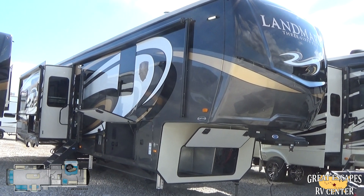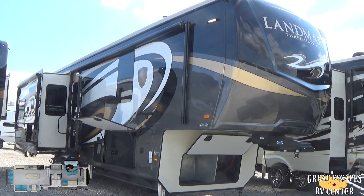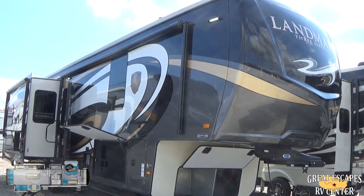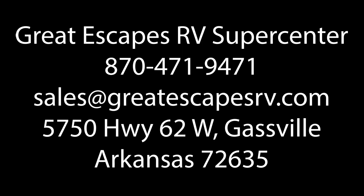Once again, my name is Chris Frey. Come check them out at either of our two locations, or come in and see if anything else fits your needs. We've got almost 400 RVs in stock and we'd love to help you. I appreciate your time — y'all have a great day. Thanks to Great Escapes RV.